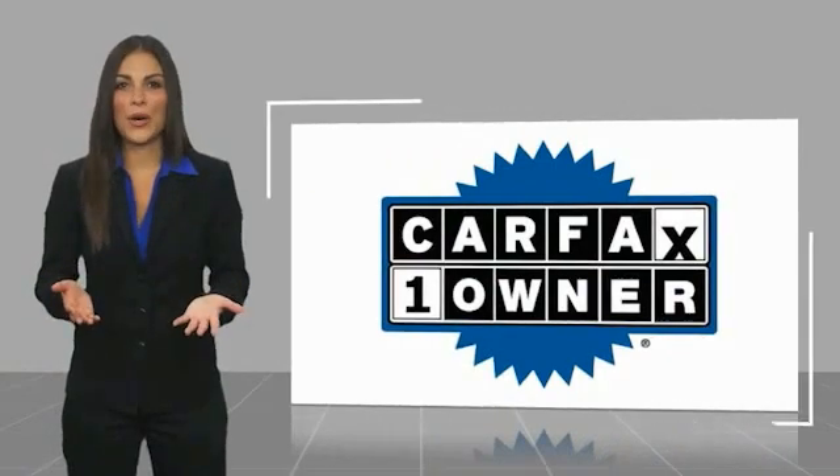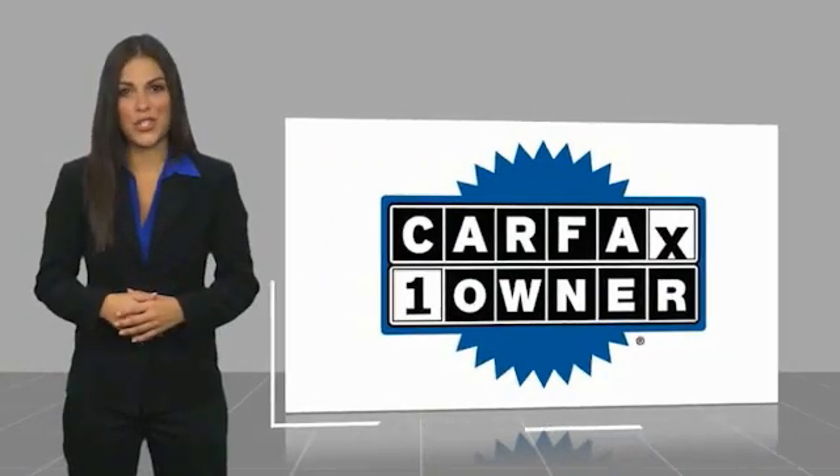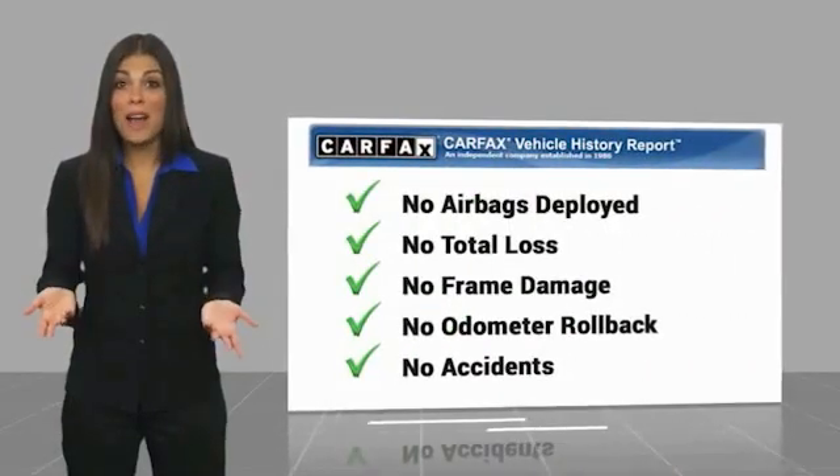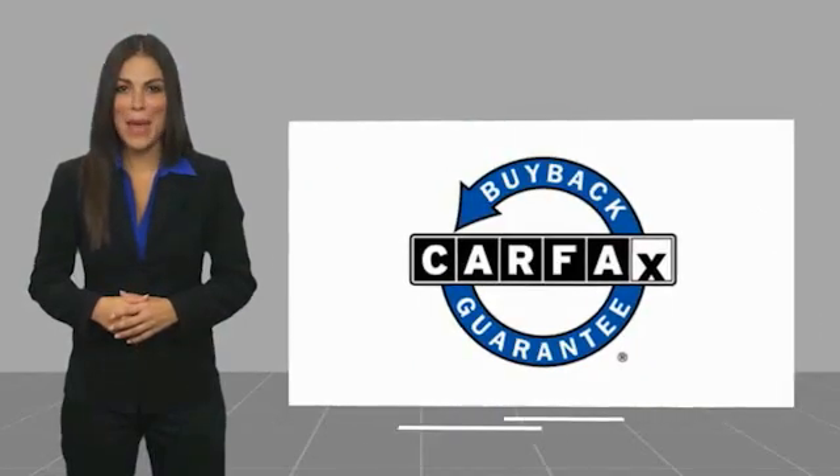This is a one-owner vehicle with a CARFAX Vehicle History Report. Be sure to find a complimentary copy of this report online or contact the dealership. This vehicle qualifies for the CARFAX Buy Back guarantee.